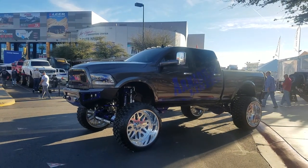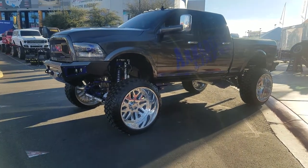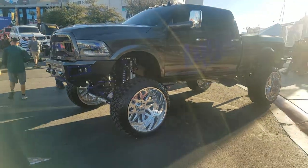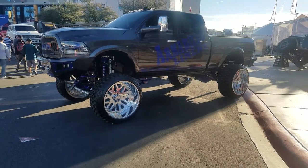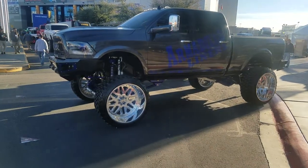Right now we're looking at a Dodge 2500 with 28-inch American Force wheels and a 40-inch tire. Great-looking wheels. These are coming out really nice on all the Jeeps and trucks — this is what everybody's doing now: the 28s, 26s, big lifts. You've got to have at least a 10-inch lift to get that 40-inch tire on there. Great-looking wheels.